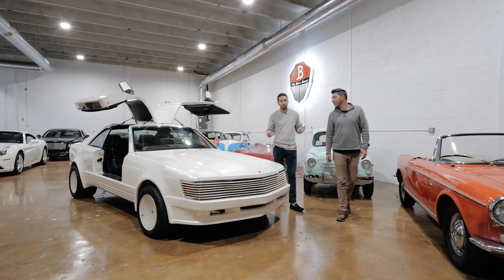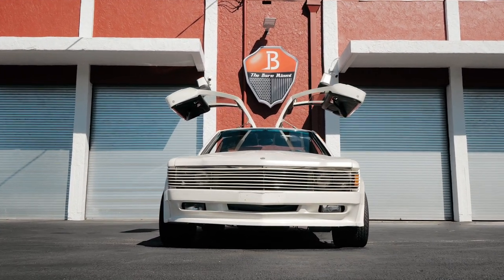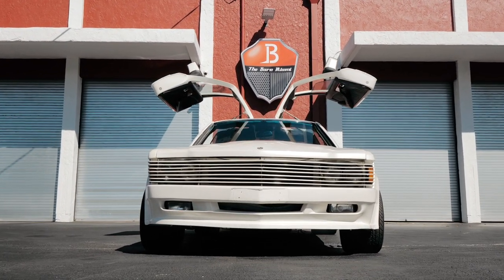Now that we're done with our low-budget wrap video, let's give a walk-around on this car. Because this car does have a really cool story. But before that, let's talk about where this car came from.